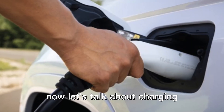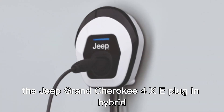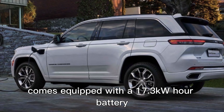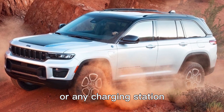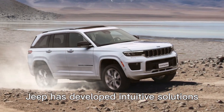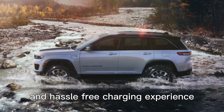Now let's talk about charging. The Jeep Grand Cherokee 4XE plug-in hybrid comes equipped with a 17.3 kilowatt-hour battery, which can be easily charged at home or any charging station. Jeep has developed intuitive solutions to ensure a seamless and hassle-free charging experience.